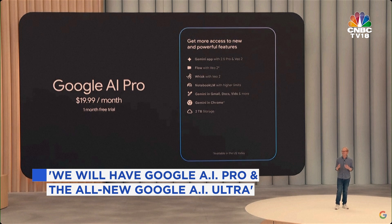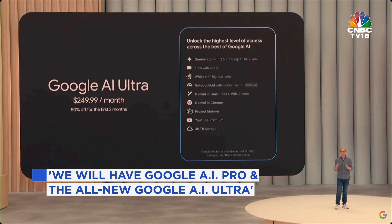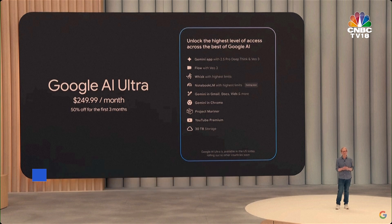Then there's the Ultra plan — it's for the trailblazers, the pioneers, those who want cutting-edge AI from Google. The plan comes with the highest rate limits and the earliest access to new features and products from across Google. It's available in the U.S. today and will be rolling out globally soon.